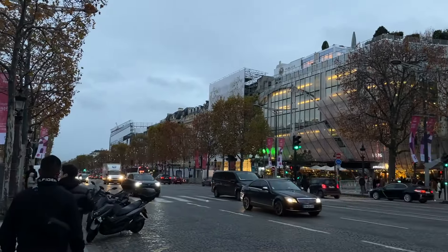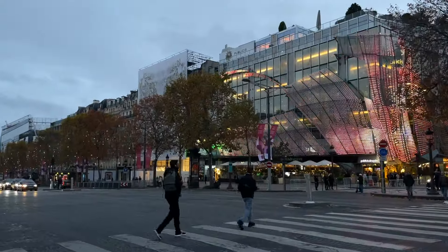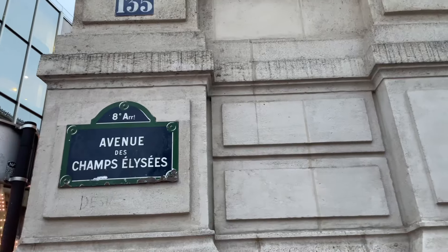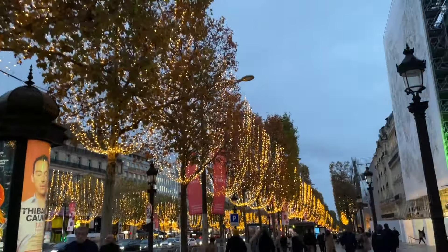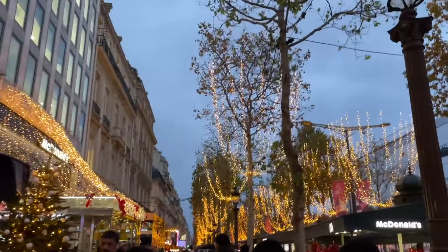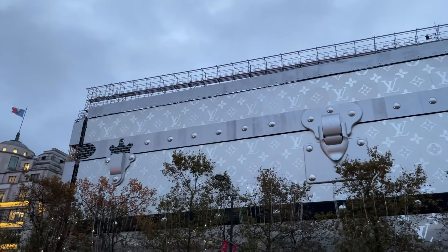After that we walked around Champs-Élysées. If you want to shop, this is the right time to do so — there are a lot of cool stores, high-end stores, and different places to grab a bite to eat. But the best part is just walking around and enjoying the atmosphere and the lights. We could even see a gigantic Louis Vuitton suitcase being built for what was probably some kind of Christmas campaign. Seeing all the stores decorated for the season just turns the city into a magical place.